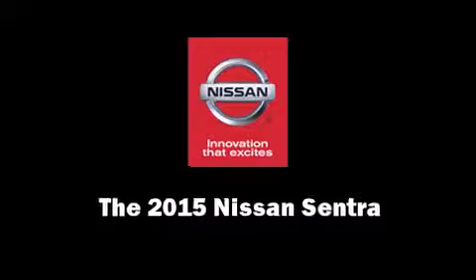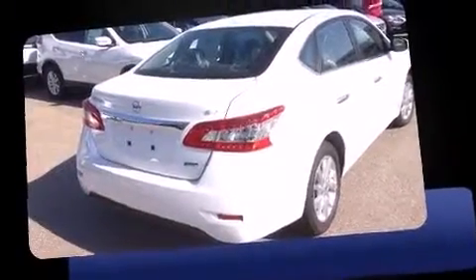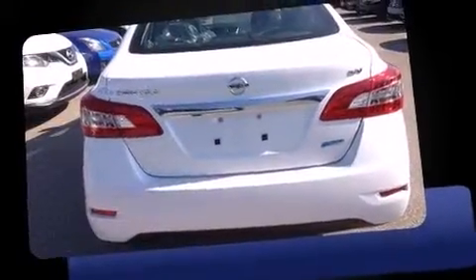The 2015 Nissan Sentra. This four-door, five-passenger sedan will allow you to take command of the road with confidence. It features a front-wheel drive platform, an automatic transmission, and a 1.8-liter four-cylinder engine.